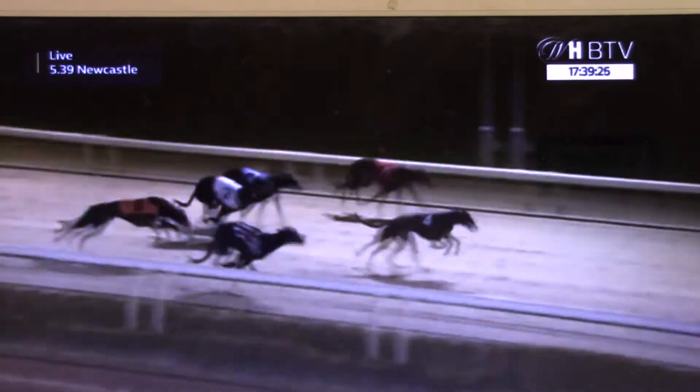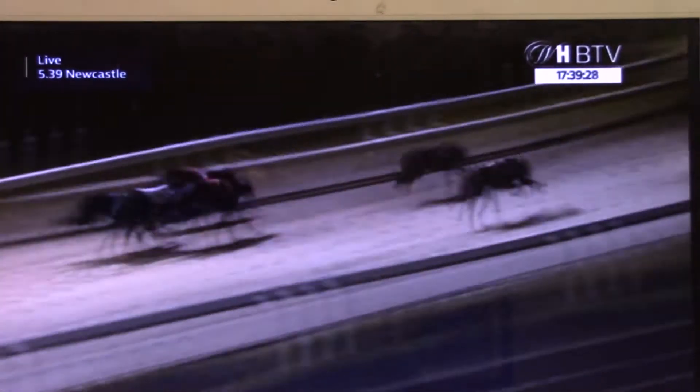Racing away here at Newcastle. Trap 4 got a cracking start, leads from 6-3-2-1, and 5 is the back marker. As they head around the first two bends, it's trap number 4 in the lead from 6-1-5-2-3. Heading on towards the second last bend, trap 4 in the lead from 6 in second place, it's 4-1 at the inside of 6.